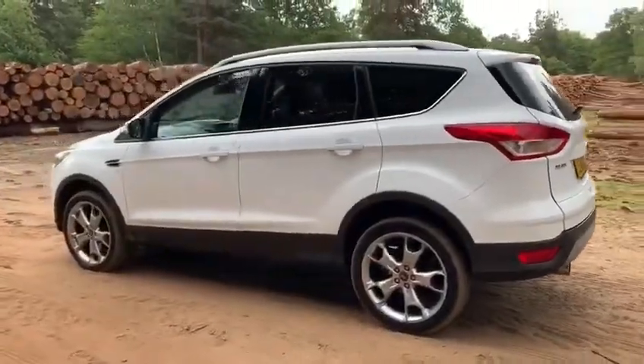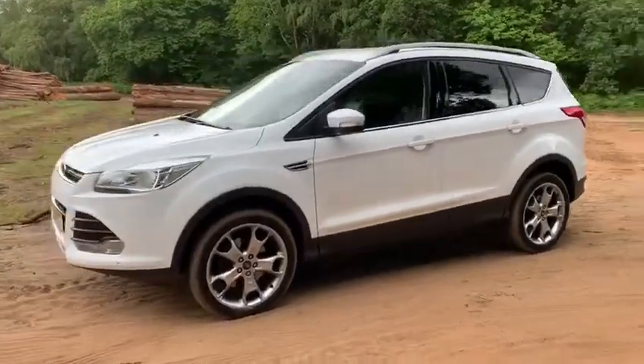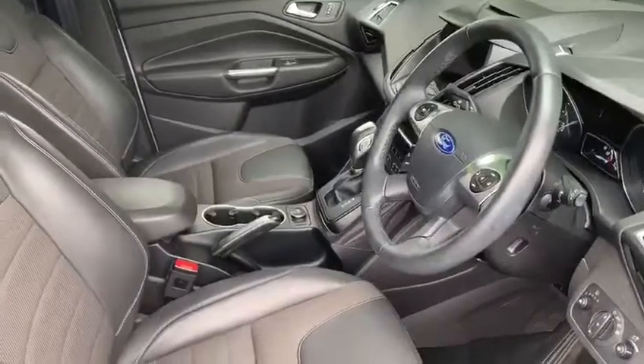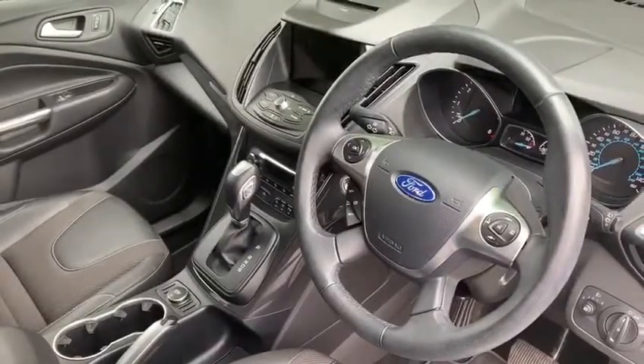We're just going to work our way back round to the front of the car and then we'll hop in and run through some controls on the inside. Now that we've done a full circle of it you can see it's in excellent condition the whole way round. Just briefly before we climb in, there's plenty to run through on the dashboard so let's hop in and we'll do that right now.